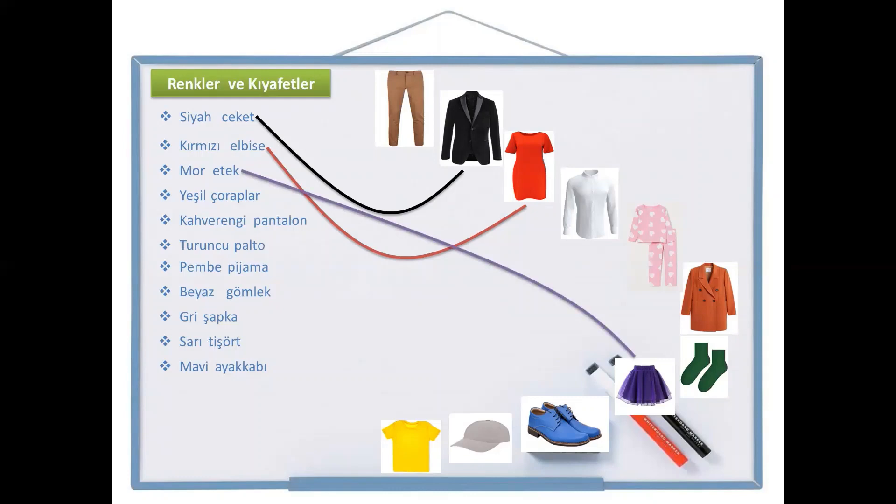And the next one is yeşil çoraplar. As you see, this -lar suffix means it's a plural object. Yeşil is green and çoraplar is socks. Yeşil çoraplar — right here.